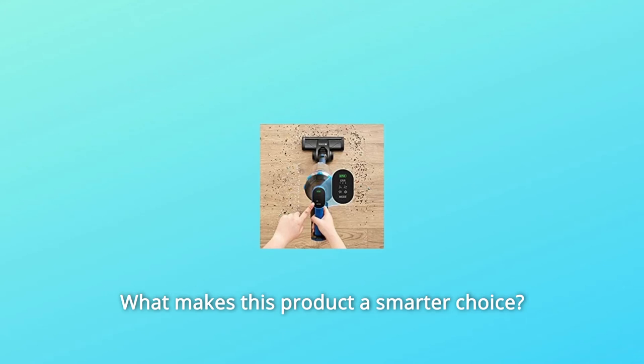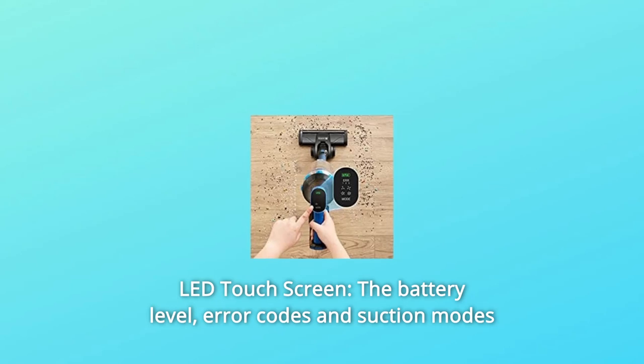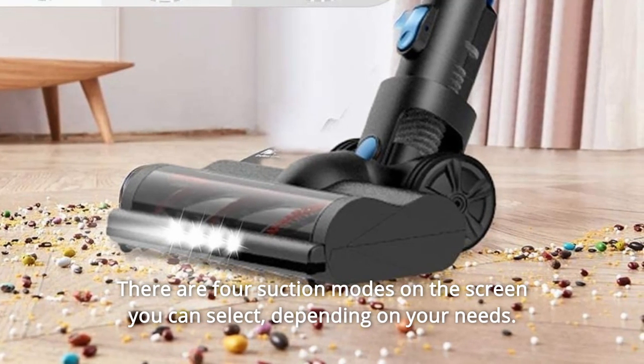What makes this product a smarter choice? Number 1: LED Touchscreen. The battery level, error codes, and suction modes are clearly shown on the screen. There are four suction modes you can select depending on your needs.